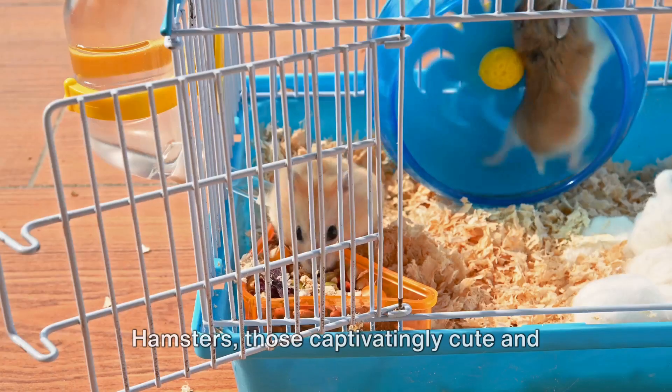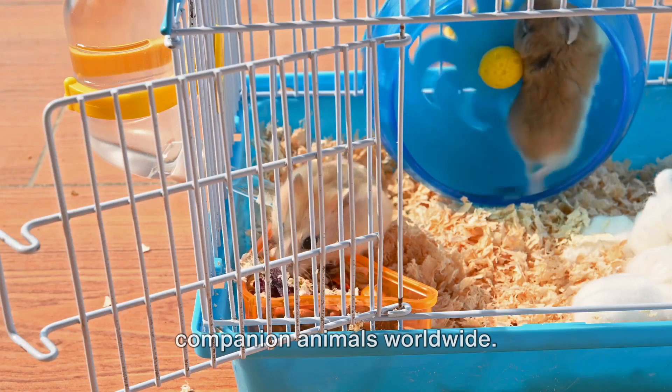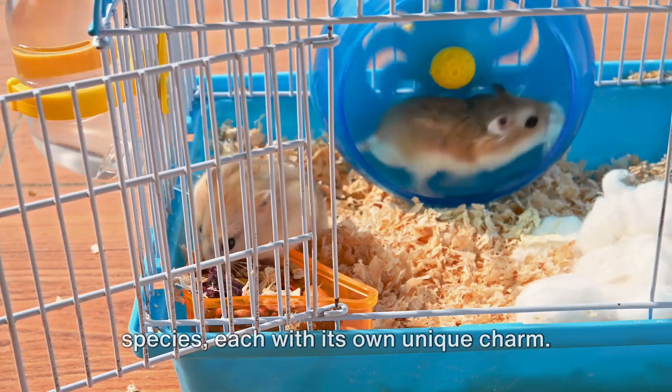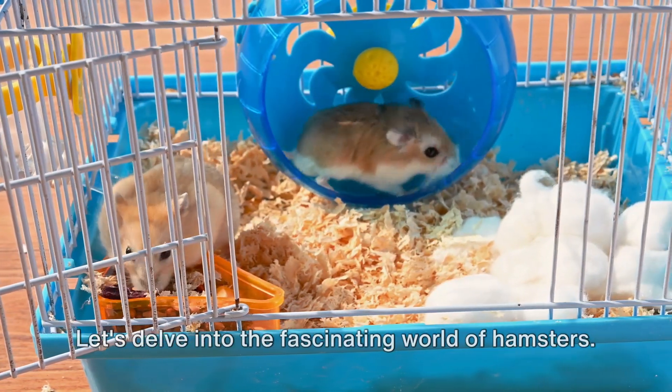Hamsters, those captivatingly cute and cuddly rodents, have become popular companion animals worldwide. These energetic creatures, belonging to the subfamily Chrysotinae, come in various species, each with its own unique charm. Let's delve into the fascinating world of hamsters.